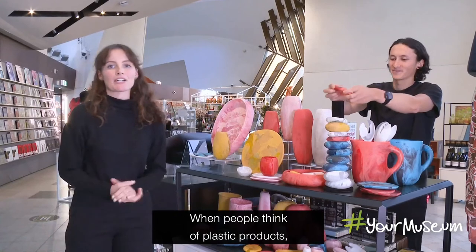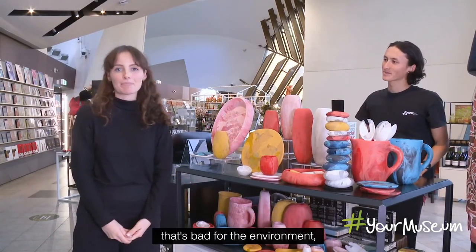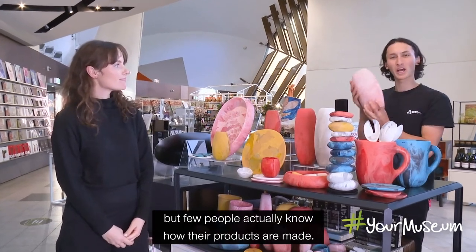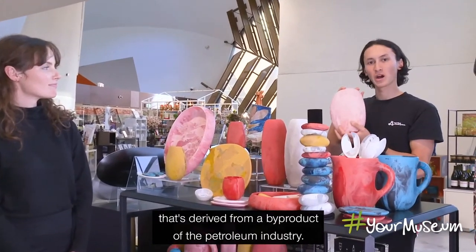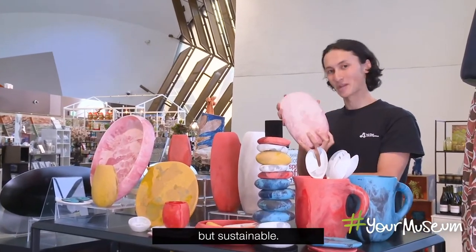When people think of plastic products, they often think of a harmful, wasteful material that's bad for the environment. But this isn't always the case. Dinosaur Designs is a really well-known brand, but few people actually know how their products are made. They use a low-impact resin that's derived from a by-product of the petroleum industry, making their products not only beautiful but sustainable.